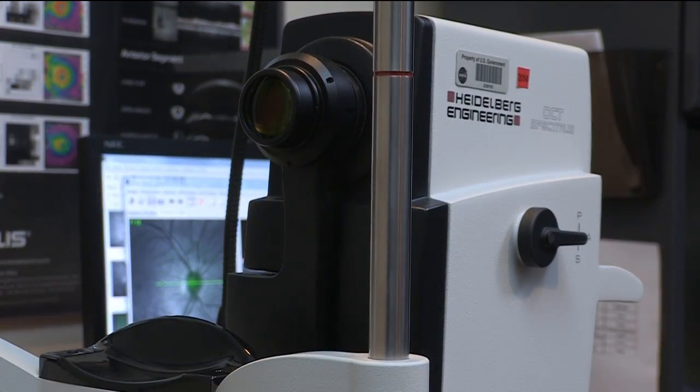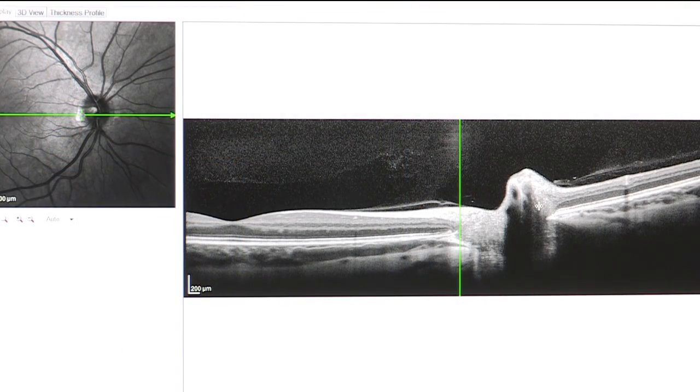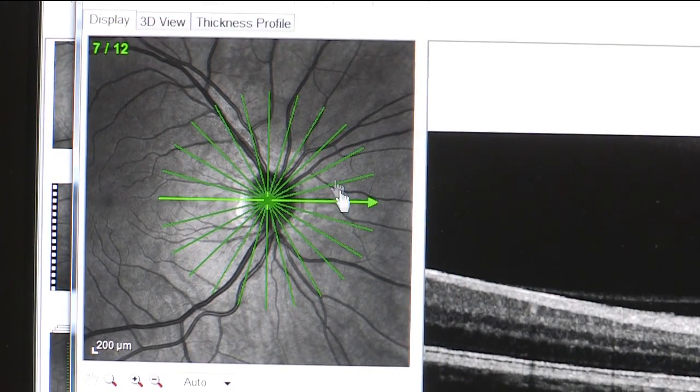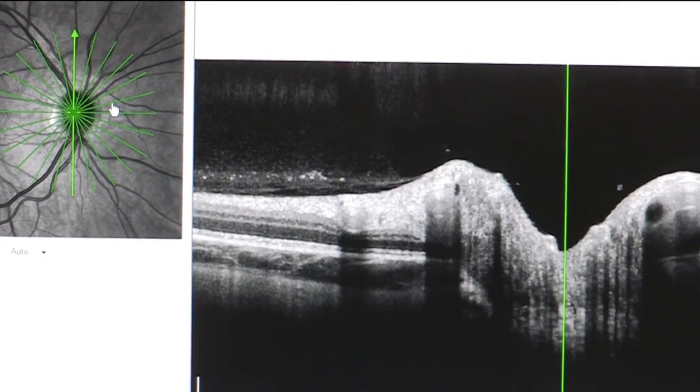As you may be aware, a significant number of our long-duration flyers have returned from space with structural changes to the eye. We're seeing swelling of the optic nerve, wrinkles to the retina and the choroid in the back of the eye, as well as far-sighted shifts in their vision. To give us a better understanding of these structural changes, we have this diagnostic tool — OCT — which allows us to measure the back of the eye non-invasively using light waves to look at structures within the retina and optic nerve and detect changes much, much earlier than we would otherwise.